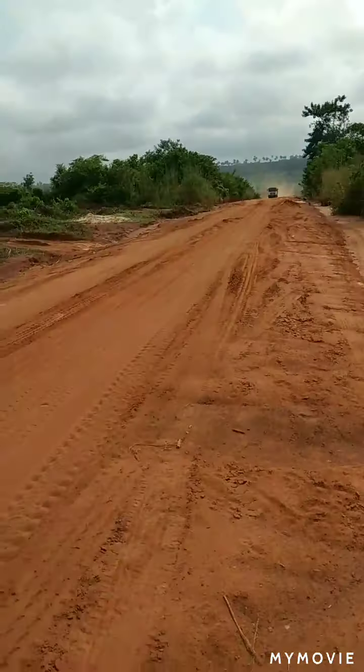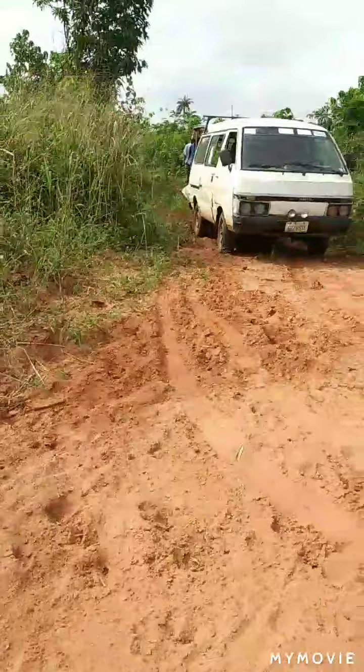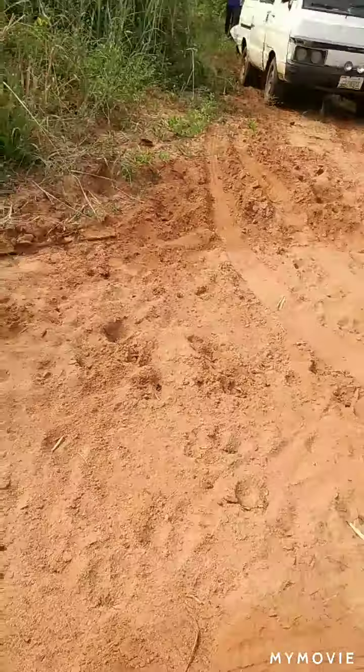This is the major road, and this is the entrance right here.